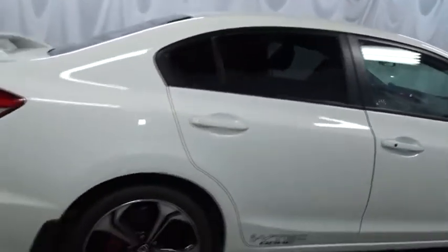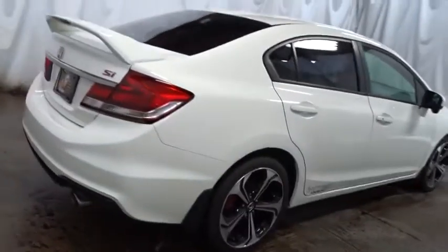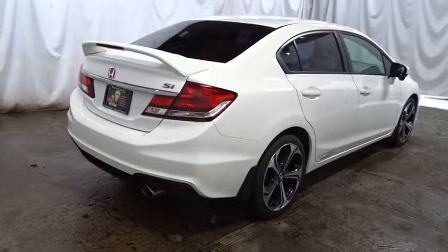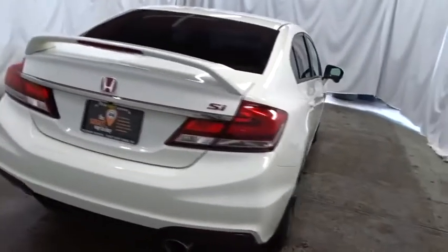Tachometer, cloth seat trim, body color door handles, engine immobilizer, rear spoiler, power rear window sunshade, low tire pressure warning, four-piece floor mat set.